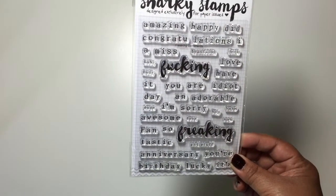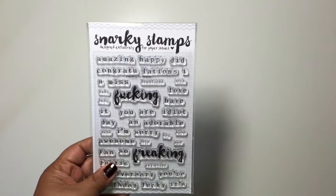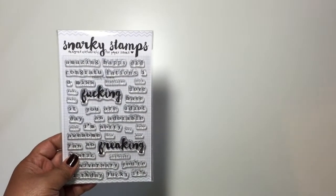Those are my two orders from Paper Issues and Ink Road. Until next time, guys. Bye!